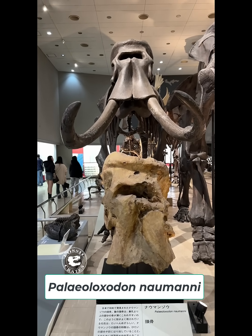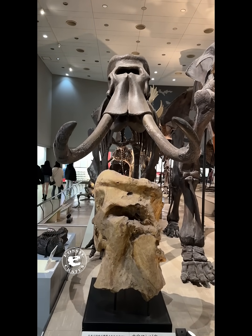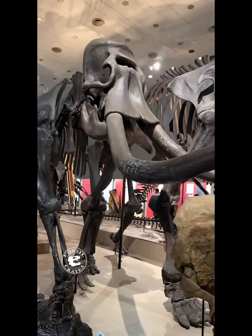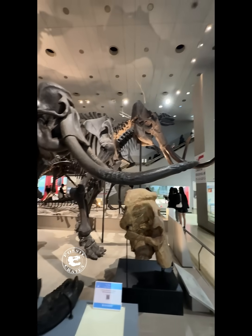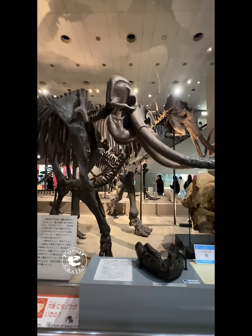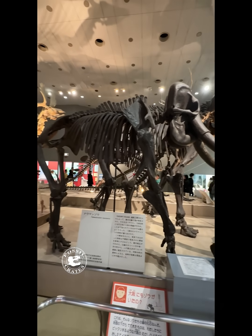Palaeoloxodon namadicus. I'm guessing that skull is a cast of an original, and there is a restored cast on display as well — it's a pretty neat looking creature. You can see it's got some nice tusks, but for scale it's dwarfed — you can see how much smaller it is than that mammoth. Very neat to see, and they have an original piece on display for touch.